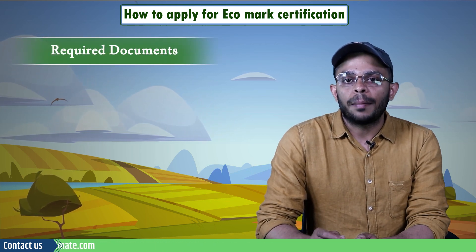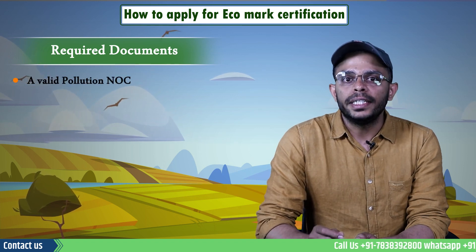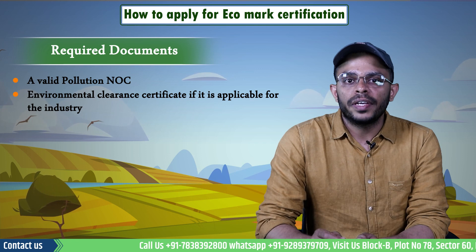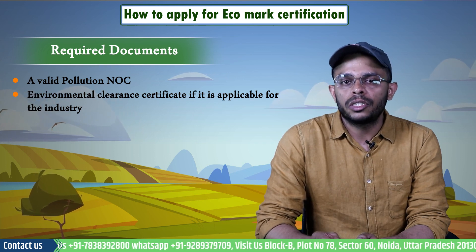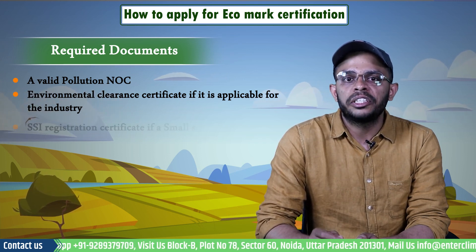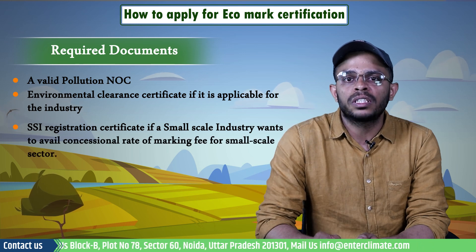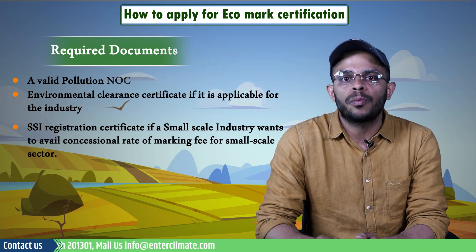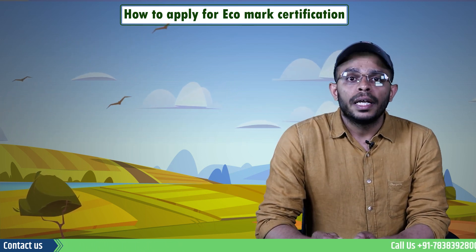If you are wondering about the documents required along with the application, the applicant will need a valid pollution NOC, an environmental clearance certificate if applicable for the industry, and an SSI registration certificate if a small-scale industry wants to avail a concessional rate of marking fee.